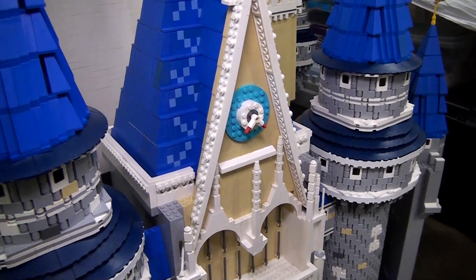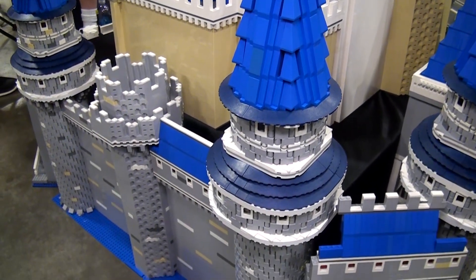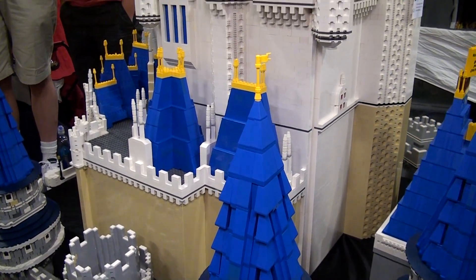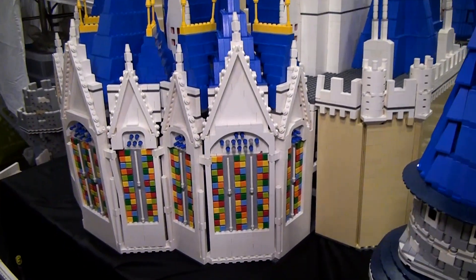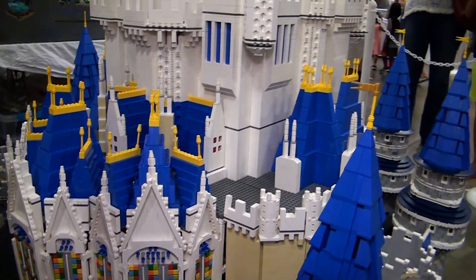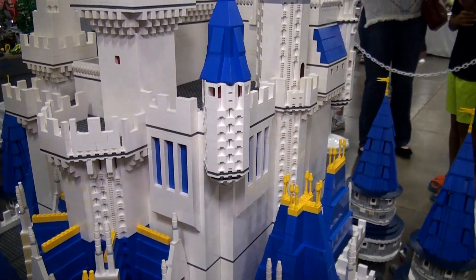Building something this large is always a challenge. How did you solve the problems of building big? Well, the first big problem was just designing itself — thank goodness for LEGO Digital Designer because I put the whole thing in there. The second biggest problem was structural integrity of the inside, because there are so many different rooms and caverns in there that trying to make the whole thing hang together took a number of different rebuilds to make it work.